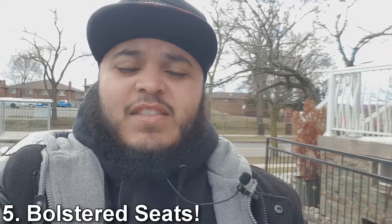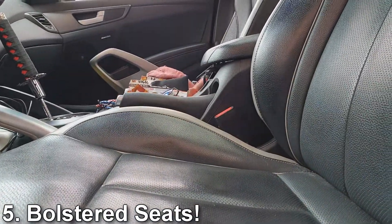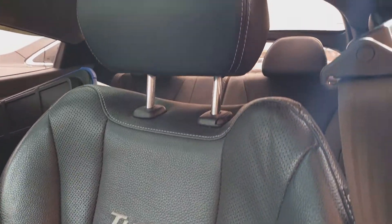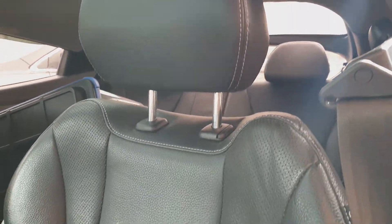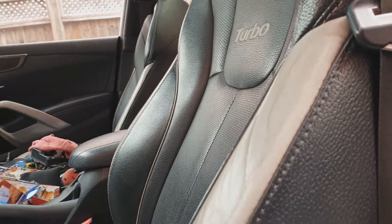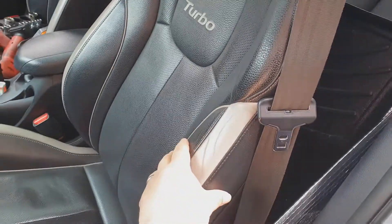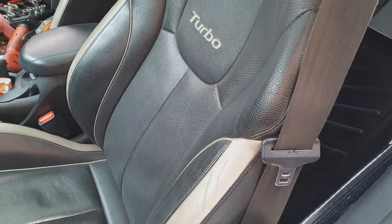My fifth favorite thing about this vehicle is actually the bolstered seats. They hold you really nicely, and for a car that is sub fifteen thousand dollars Canadian lightly used, the seats are actually really nice. They're really comfortable for bigger body styles like my own, but they do a great job at holding you in around corners at all kinds of speeds. They're an absolute blast to sit in, and they actually look pretty neat — they've got the word 'Turbo' written on them.